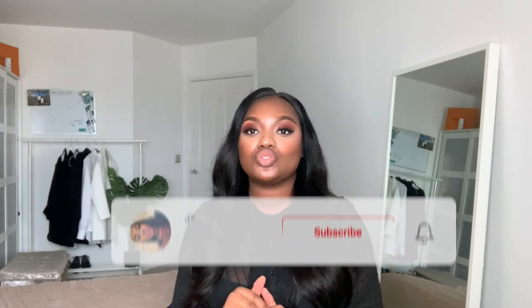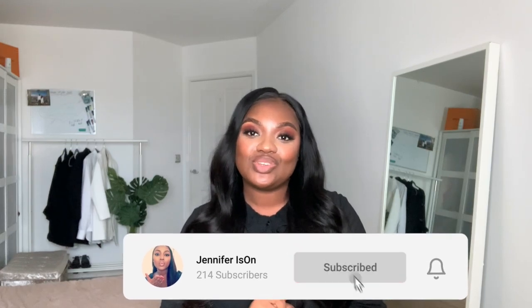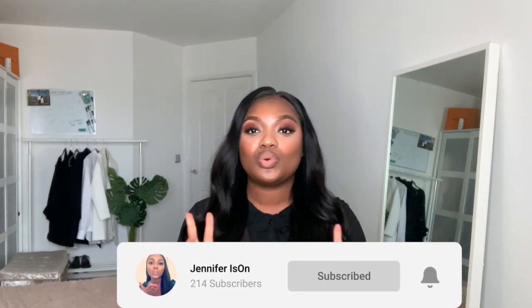If you are new here, make sure you subscribe to my channel. My name is Jennifer, and I'll be uploading twice a week doing fashion, beauty, skincare and makeup. I might start vlogging too, because you know me but you don't really know me. Anyway, let me stop talking and start the video.